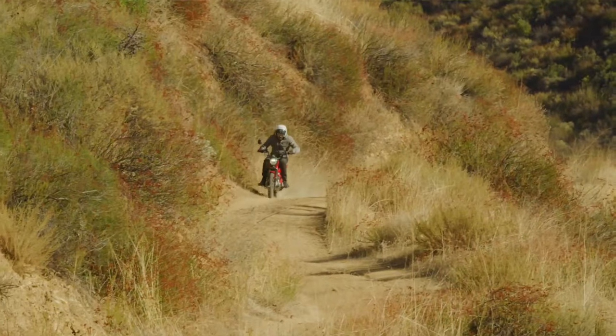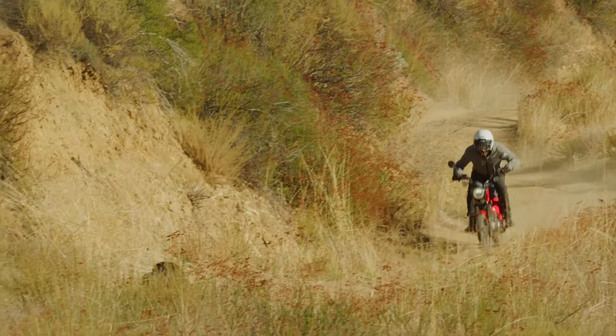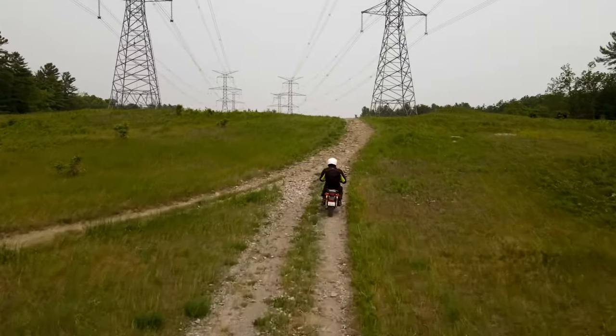Is the monkey superior off-road to the Trail 125? I'm going to find out later this summer as the Trail has been slightly delayed but is on its way. So stay tuned for that review and maybe a comparison video down the road.